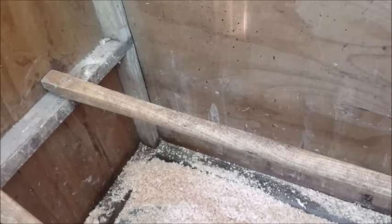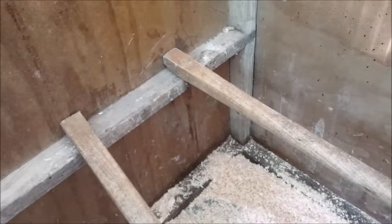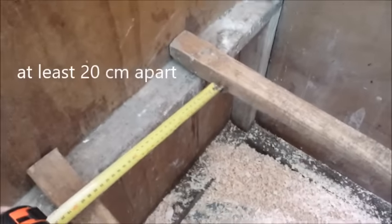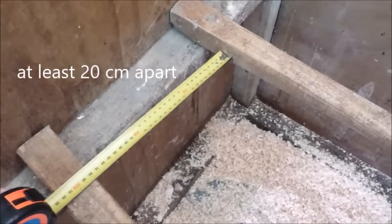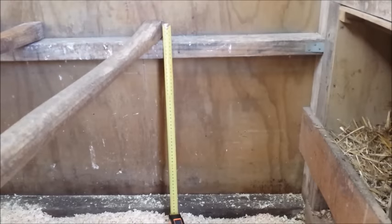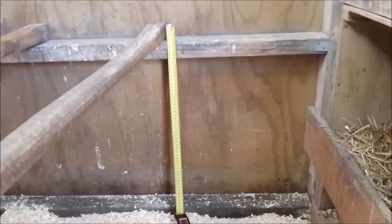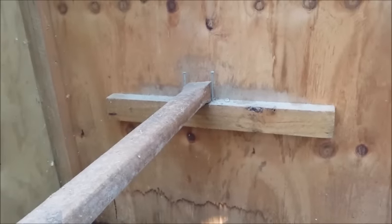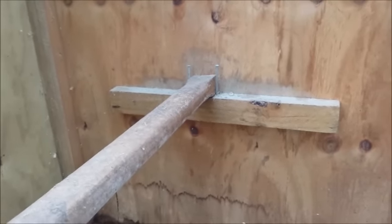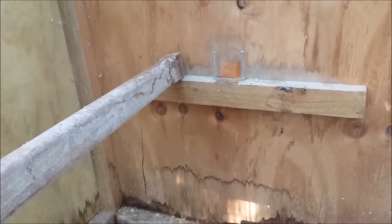If you find you've succumbed to the temptation and got more chickens than will fit on your perch, you can always add another one. Just make sure that there's at least a foot between the two perches — of course, more room is better. And if you don't happen to have planned a handy perch rest about 500 millimetres off the floor of the chicken house, you can just nail a piece of wood to the wall at just the right height. It's easy to check underneath your perch for mites at any time.